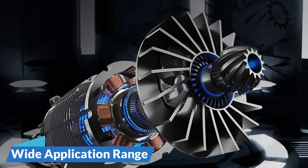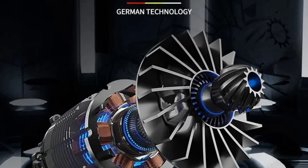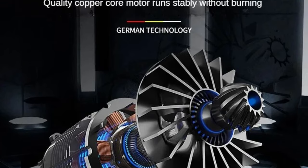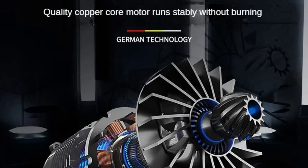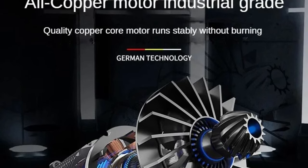With a wide application range tailored for industry use, this cordless drill is suitable for a variety of applications including drilling and screw-driving tasks. The maximum drilling diameter of 10mm caters to diverse industrial needs.